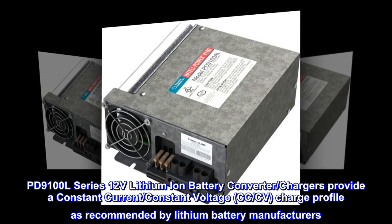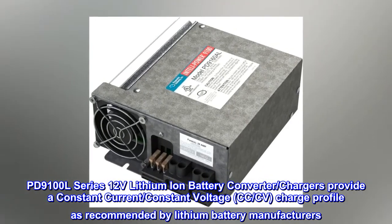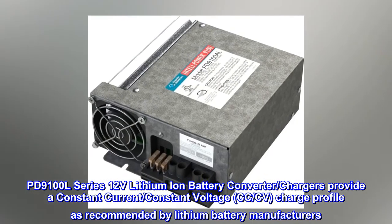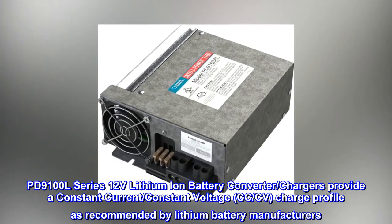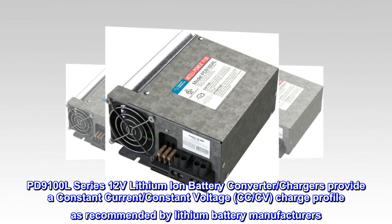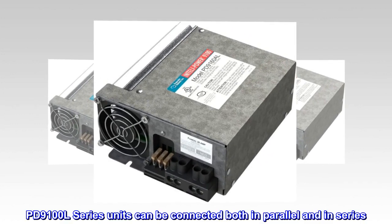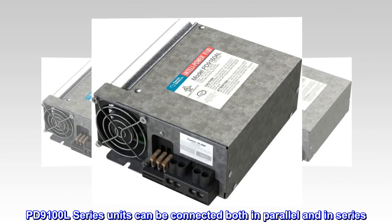PD-9100 L Series 12-Volt Lithium Ion Battery Converter chargers provide a constant current, constant voltage (CC/CV) charge profile as recommended by lithium battery manufacturers. PD-9100 L Series units can be connected both in parallel and in series.